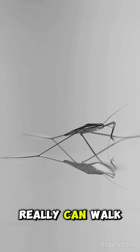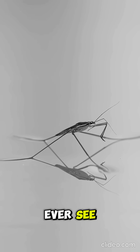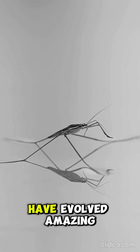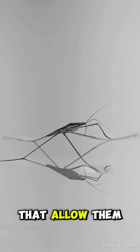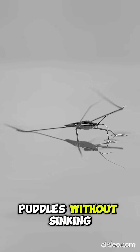Yes, a spider really can walk across water, and it's one of the coolest nature tricks you'll ever see. Some spiders, especially water striders and fishing spiders, have evolved amazing abilities that allow them to move on top of ponds, streams, and even puddles without sinking.